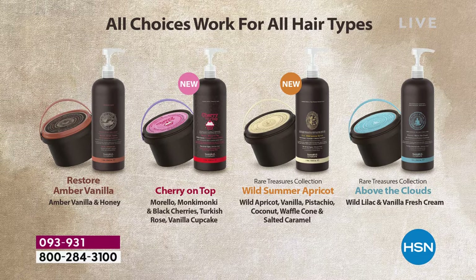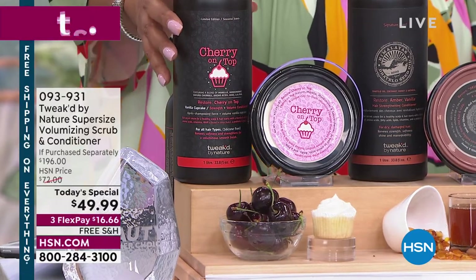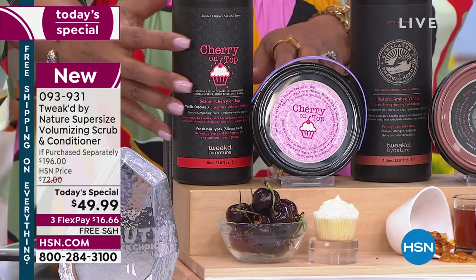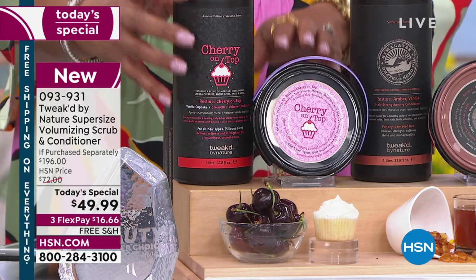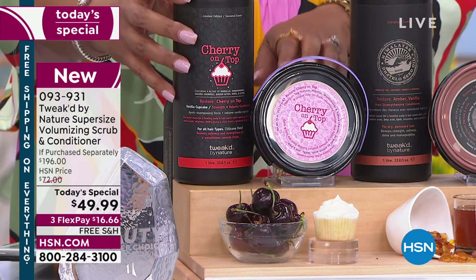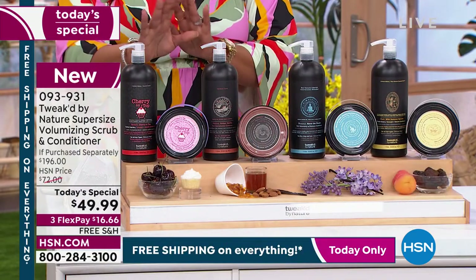Cherry on Top is brand new — it's wonderful if you like sweet or bitter cherries, it's like a vanilla cupcake. It's absolutely lovely. Cherry on Top will only be produced this summer, so grab it while you can — it is the most popular. We have flex pay so you're only spending $16 to get home a $196 value. After the summer we will not have it, so I hope you secure this on autoship — you can order every 90 days.